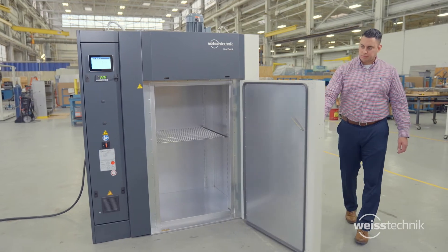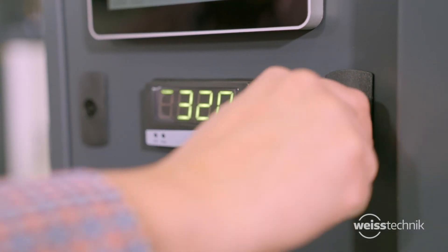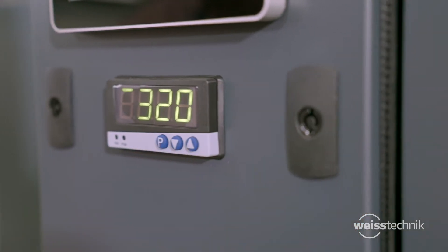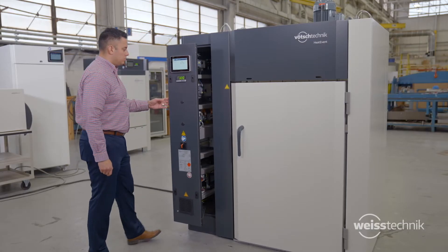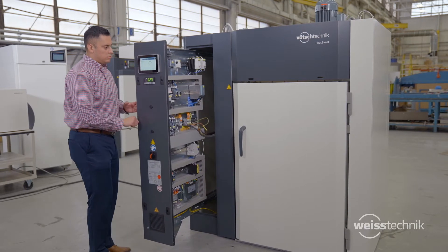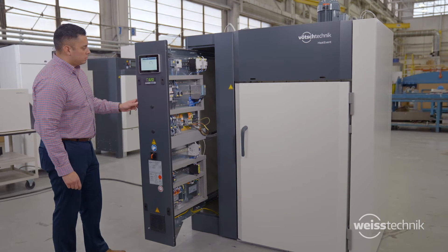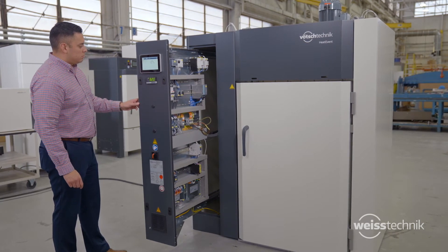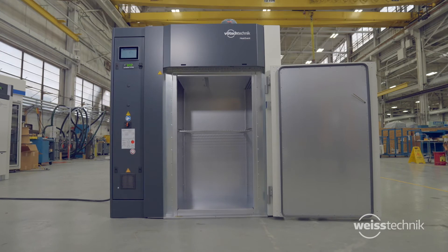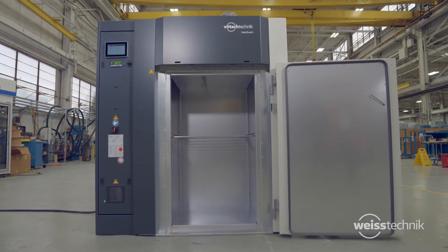On larger models, the electrical console slides out for accessibility from the front of the oven, offering ease of maintenance. This means that devices can be set up next to each other and directly along the walls, saving valuable floor space and optimizing your production area.